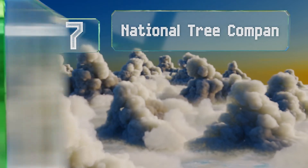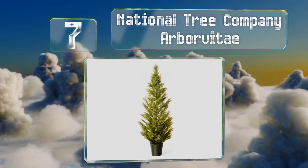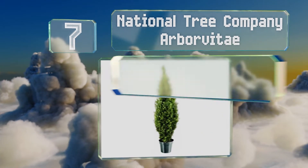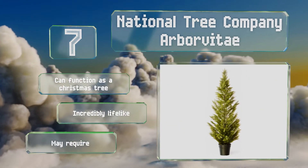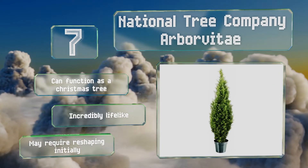At number seven, bring the outside inside with the National Tree Company Arbor Vitae. It's available in four sizes between 36 and 72 inches, so you're certain to find a match for your home whether you live in a sprawling mansion or a cozy apartment. It can function as a Christmas tree and is incredibly lifelike, but it may require initial reshaping.